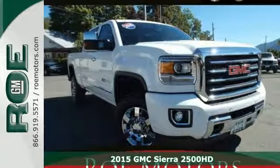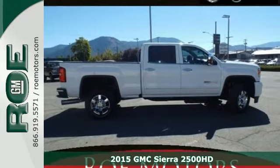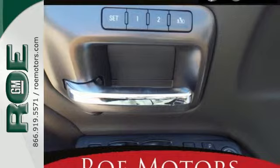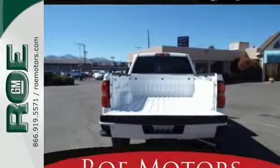Here's a 2015 GMC Sierra 2500 Heavy Duty. It was designed not only to work hard, but to look good, while delivering both substance and style. Plus, this pickup comes nicely equipped with a V8 engine.